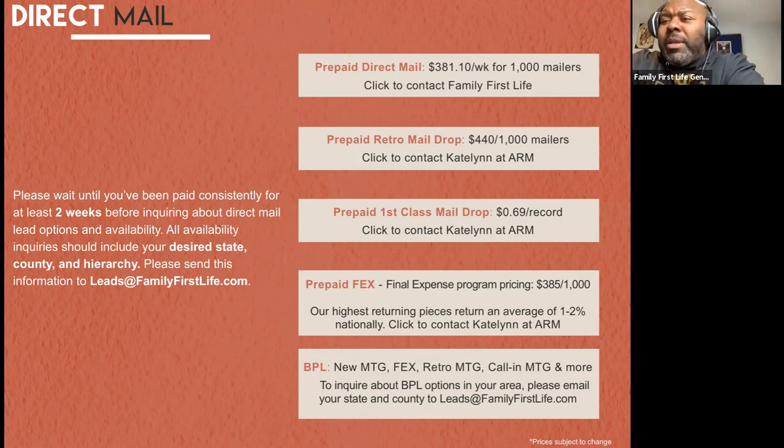Prepaid retro mail drop is a $1,000 mailer for $440. You can reach out to home office and they'll send you a spreadsheet showing which leads are available in your area and what the costs are. These leads range anywhere from $5 all the way up to $81 — the more expensive the lead, the more direct they are. Feel free to email them at leads@FamilyFirstLife.com and they'll send information back so you can see which ones are available in your area to help build your business.